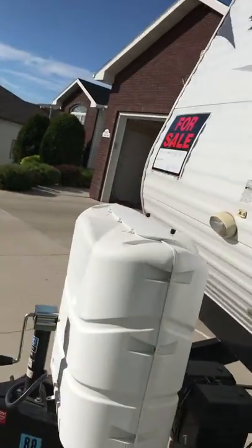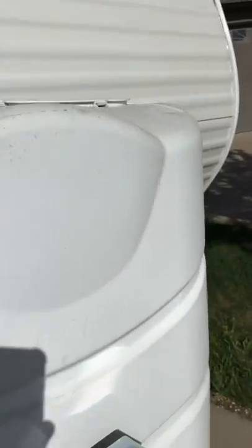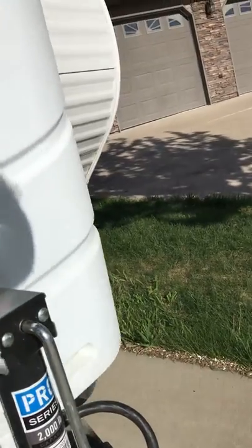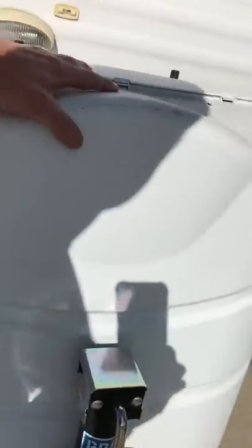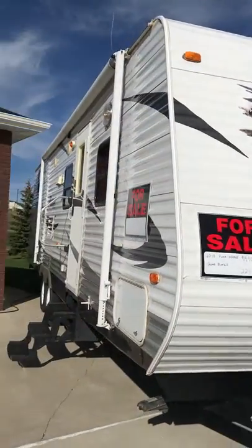As you come around the front you can see it's got two 30-pound propane tanks — you can see them there, pull the cover up. I think that's about it for the unit.